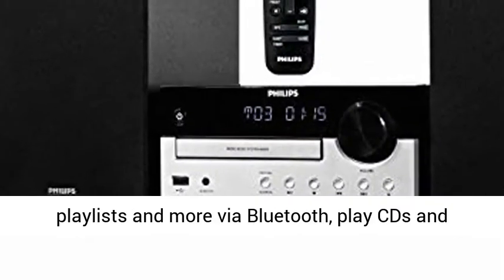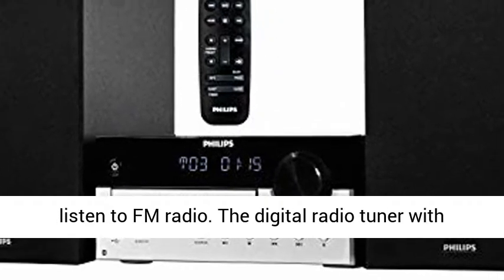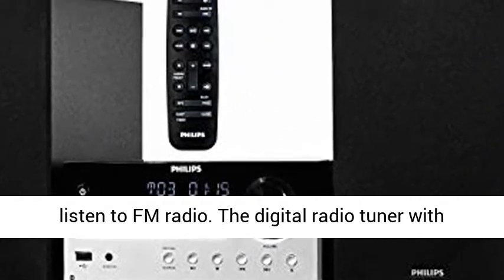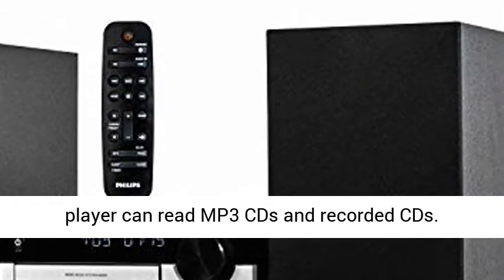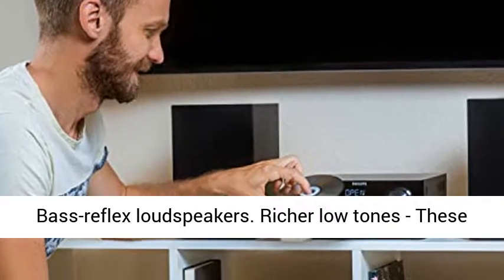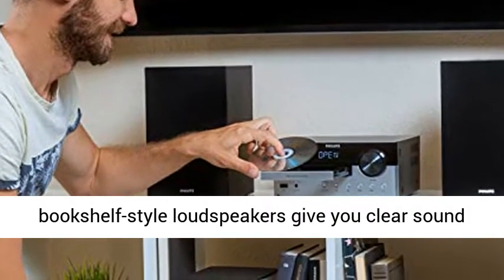All your music — this stylish micro system lets you stream playlists and more via Bluetooth, play CDs, and listen to FM radio. The digital radio tuner with 10 presets delivers clear reception, and the CD player can read MP3 CDs and recorded CDs.